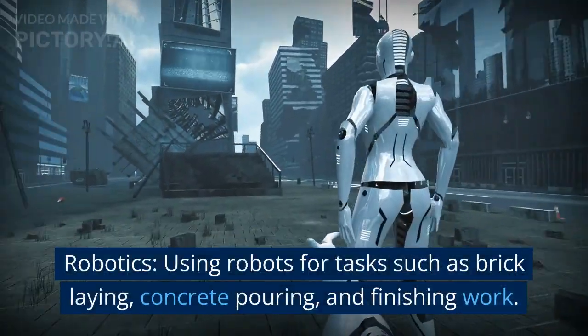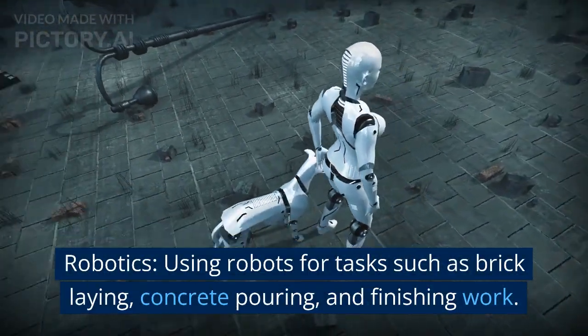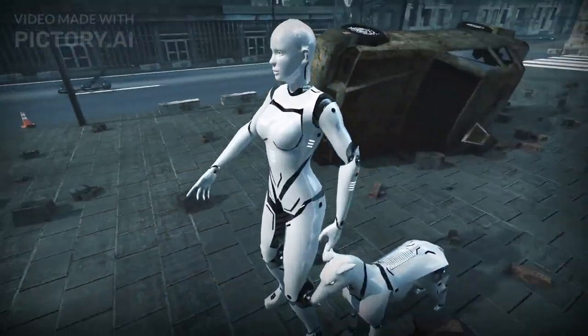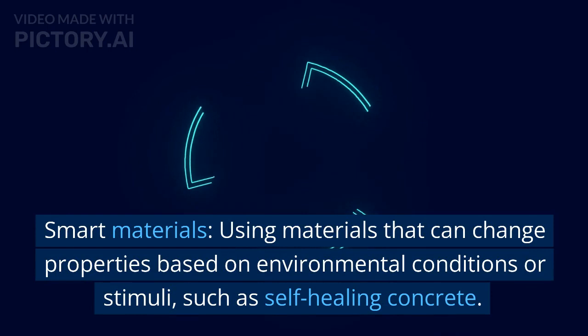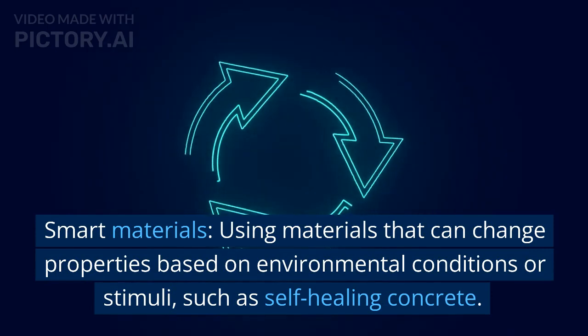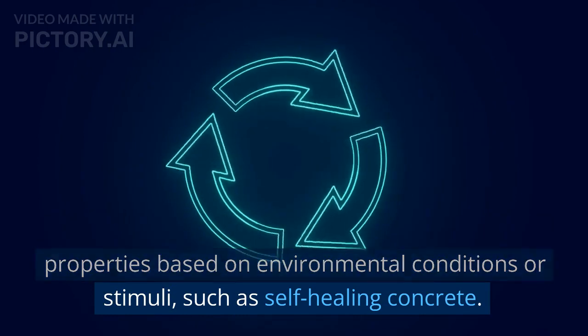Robotics, using robots for tasks such as bricklaying, concrete pouring, and finishing work. Smart materials, using materials that can change properties based on environmental conditions or stimuli, such as self-healing concrete.